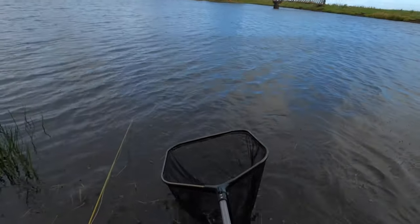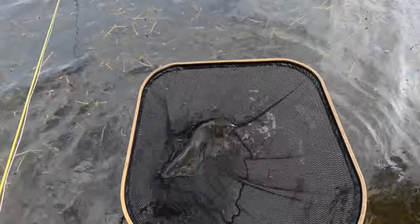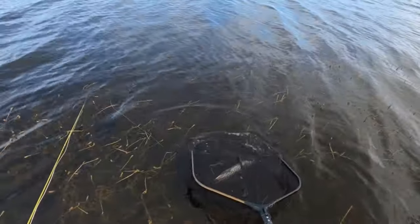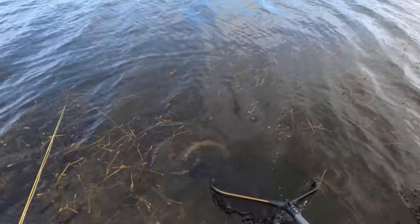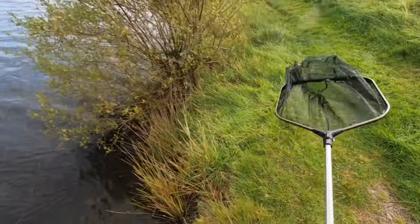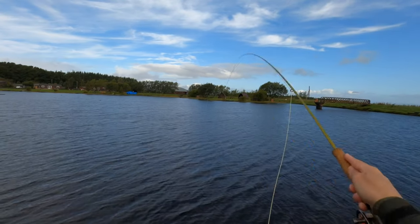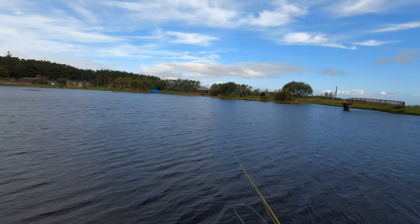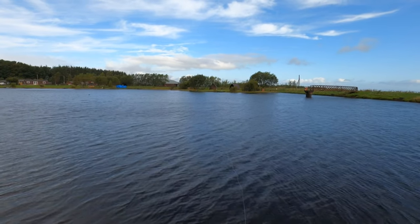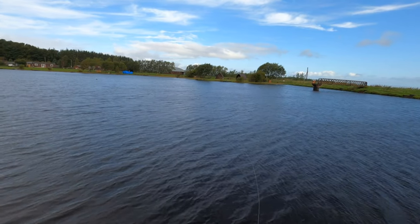Nice and quick, into the net. Beautiful wild trout, that. That fish was caught on the snatcher and it was actually the second fish I'd caught. The first fish I caught on a damsel when it was pouring with rain, and on reviewing the GoPro footage you couldn't really see it. Great start to the day.